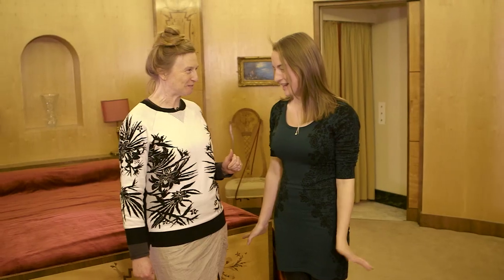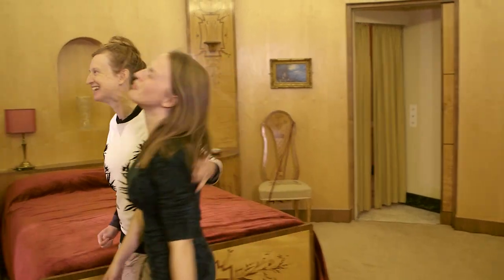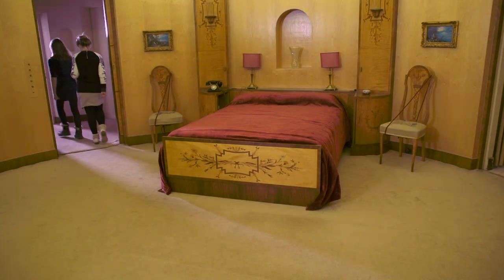Great clothes — absolutely amazing. Can we stay? No, then lock us in! Oh, you're so cruel to me. Never let me do the fun thing.